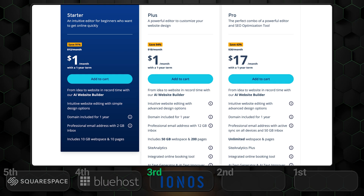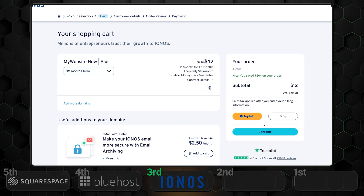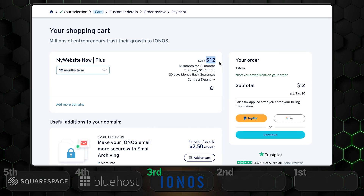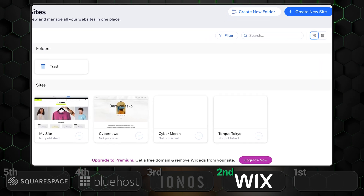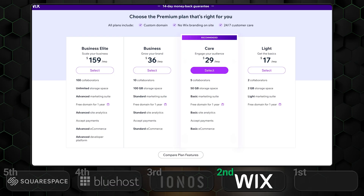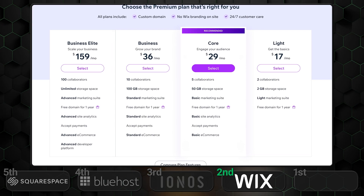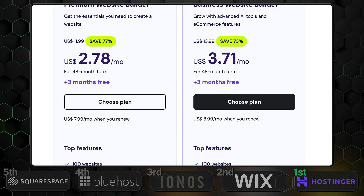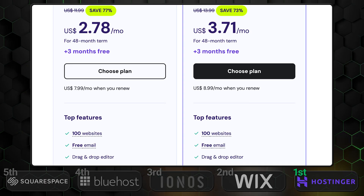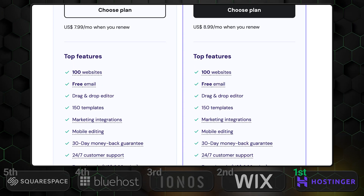Inos sits comfortably in the middle. While its pricing is higher than Bluehost and applies to just one website, it offers a solid deal with a free one-month trial and a year for just $12. However, the renewal prices are steeper and you're limited by page count. Wix takes second place mainly because it offers a completely free plan, allowing you to create as many sites as you'd like. While the paid premium plans are pricier and some features are restricted to higher tiers, Wix has no renewal price increase. The clear winner in both initial and renewal pricing is Hostinger. It starts at just a few dollars a month, allows you to build up to 100 websites with a single subscription, and includes WordPress-optimized servers at no extra cost. If you're looking for the cheapest website builder, Hostinger comes highly recommended.